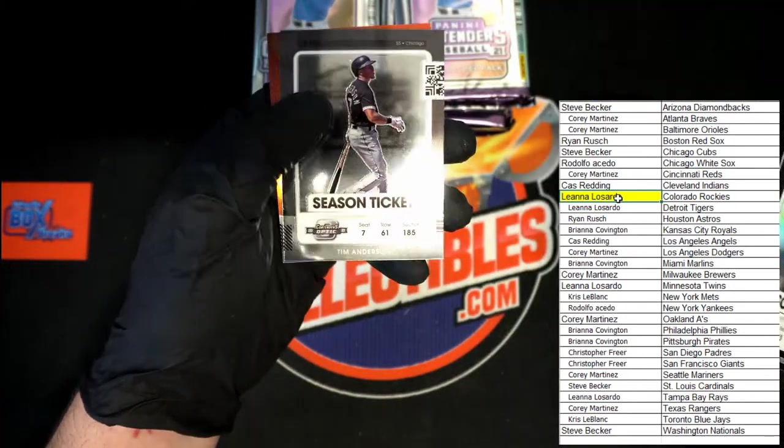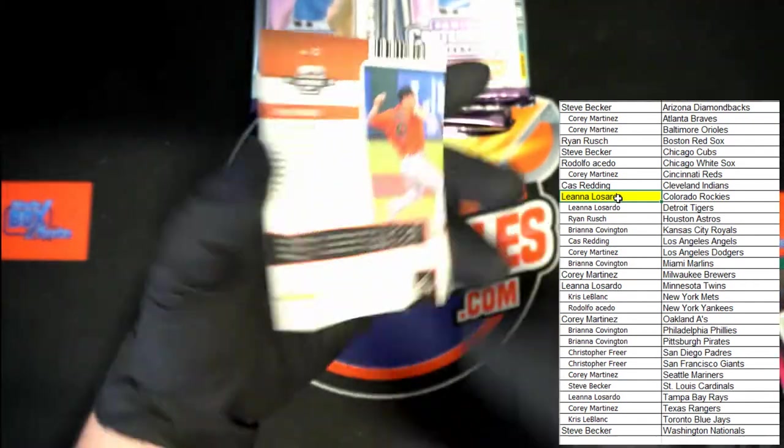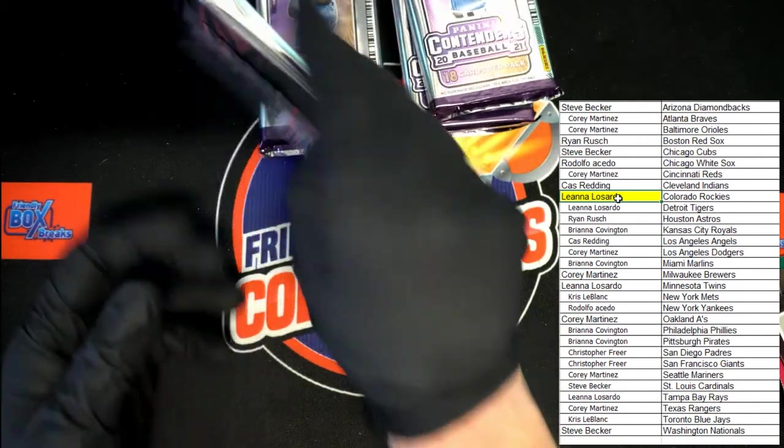McKinstry, Tatis season ticket, Tim Anderson season ticket, and John Means orange season ticket — 43 of 99. Next pack.